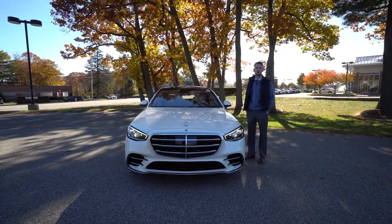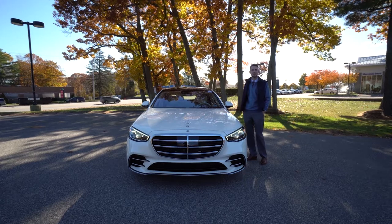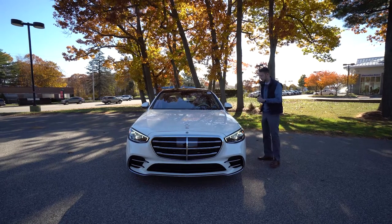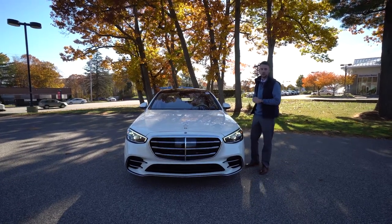Hi April, Spencer from Prime Motor Cars Mercedes-Benz in Scarborough, Maine. You asked me about a Mercedes-Benz S-Class and it has arrived. This is a 2022 Mercedes-Benz S500, a beautiful vehicle. Let's take a closer look.